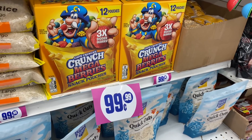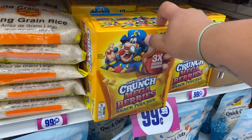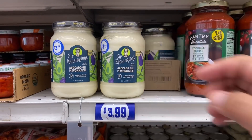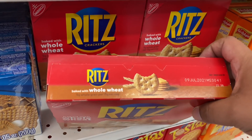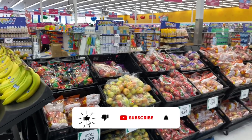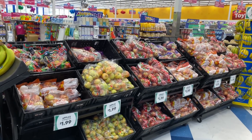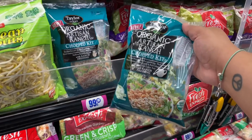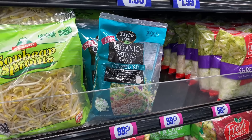This is the Captain Crunch Mega Berry Snack Pouches for $0.99 — good until October 26th of 2021, so that's a great deal. They have avocado oil mayonnaise for $3.99 — pretty healthy. Look at these whole wheat Ritz crackers, good until July 9th of 2021 — a pretty good deal at the 99. Look at the produce section — nicely and freshly stocked. My best advice is go in the morning to get the freshest stuff. They have Taylor Farms Organic Salad for $0.99 — normally these run about $5 at Safeway, so snatch them up.